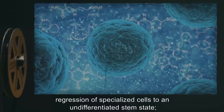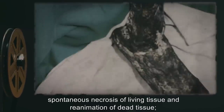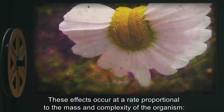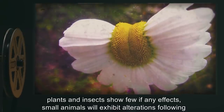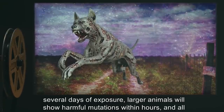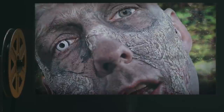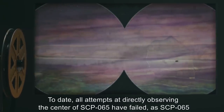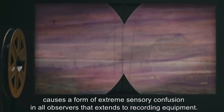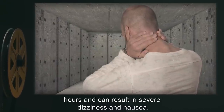SCP-065 causes abnormal transfiguration of any living organism within its area of effect. These effects include but are not limited to: regression of specialized cells to an undifferentiated stem state, spontaneous separation and fusion of undifferentiated cells, spontaneous necrosis of living tissue and reanimation of dead tissue, and rapid genetic mutation of living tissue. These effects occur at a rate proportional to the mass and complexity of the organism. Plants and insects show few if any effects. Small animals will exhibit alterations following several days of exposure. Larger animals will show harmful mutations within hours, and all human subjects exposed to the red zone have been fatally altered within approximately 15 minutes. All attempts at directly observing the center of SCP-065 have failed, as SCP-065 causes extreme sensory confusion in all observers that extends to recording equipment, with affected personnel reporting highly distorted vision and hearing persisting for several hours, and severe dizziness and nausea.